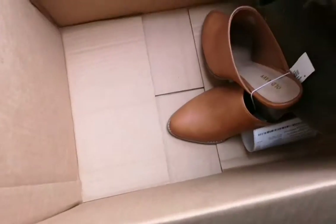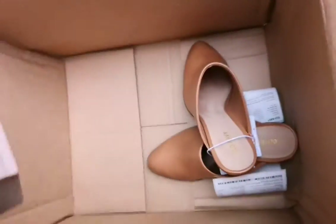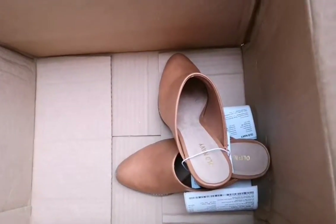Oh wow, Old Navy. Way to go. No shoebox. Okay, these are cute. This goes with the theme of my neutrals.